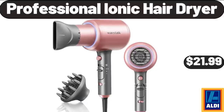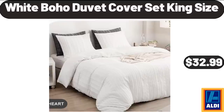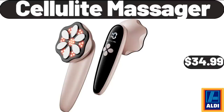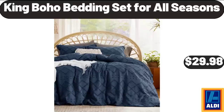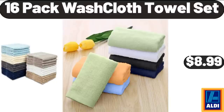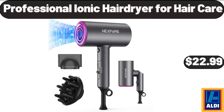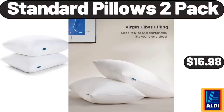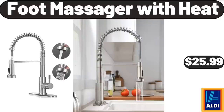Professional Ionic Hair Dryer, $21.99. White Boho Duvet Cover Set King Size, $32.99. Three-Tiered Cupcake Stand, $26.99. Cellulite Massager, $34.99. King Boho Bedding Set for All Seasons, $29.98. 16-Pack Washcloth Towel Set, $8.99. Standard Pillows 2-Pack, $16.98.